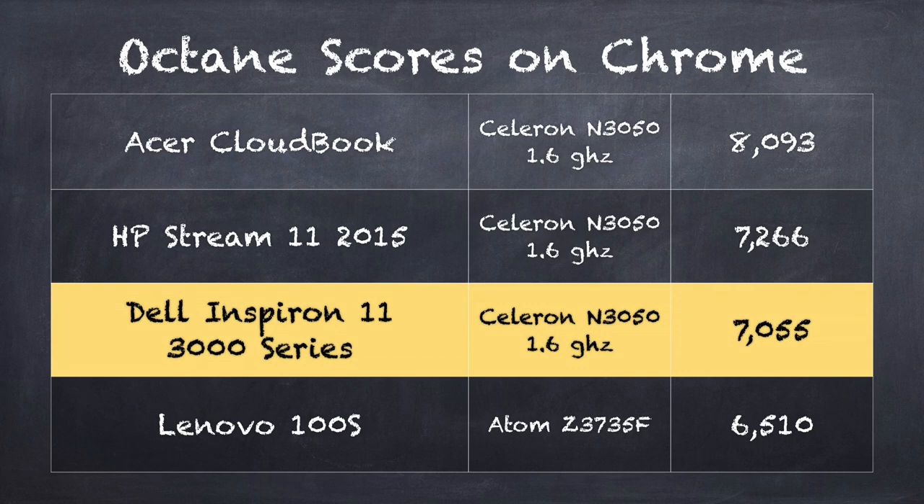On the Octane benchmark test, we got a score of 7055. That puts it a little bit below the Acer on paper, and I'm not sure exactly why, but it puts it pretty close to what we've seen on the HP Stream 11. It does perform pretty much where the others are, although for some reason the Acer looks a little faster on paper — I might go back and revisit that. It could be something that's changed in the drivers. By and large, from the way it feels when I'm using it, it feels about the same.